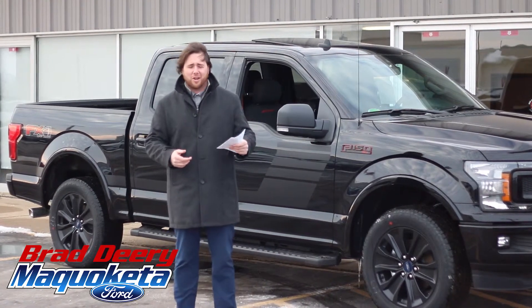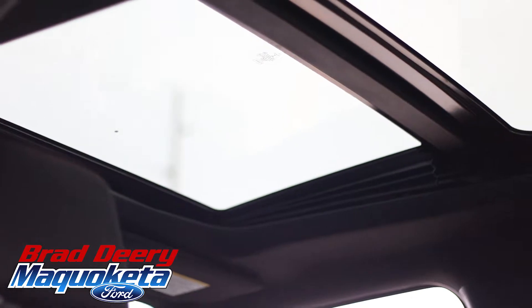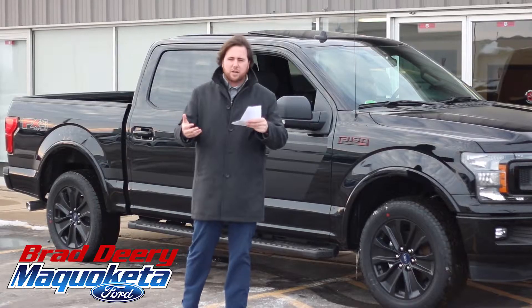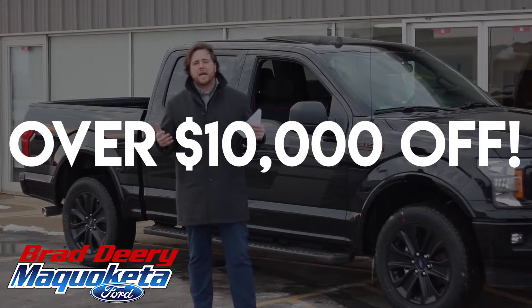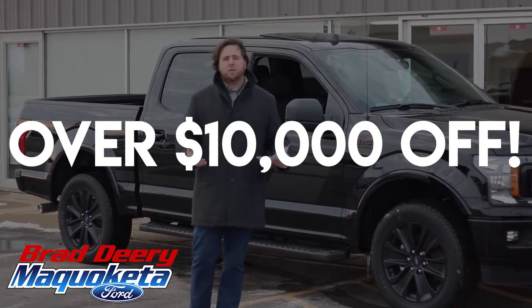This vehicle has so many things on it I actually had to write everything down. It's got the five-liter V8, ModeStar twin panel moon roof, blind spot monitoring, and all-terrain tires. The coolest thing about this truck — we're going to save you over $10,000 on this pickup.